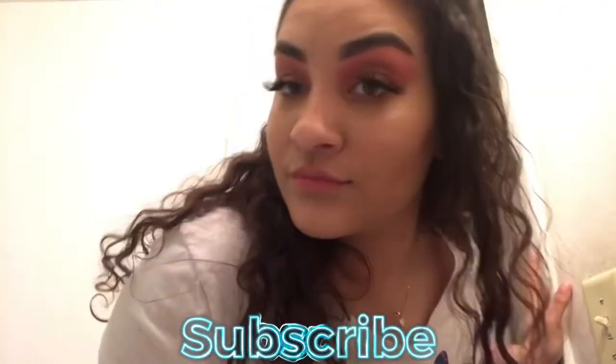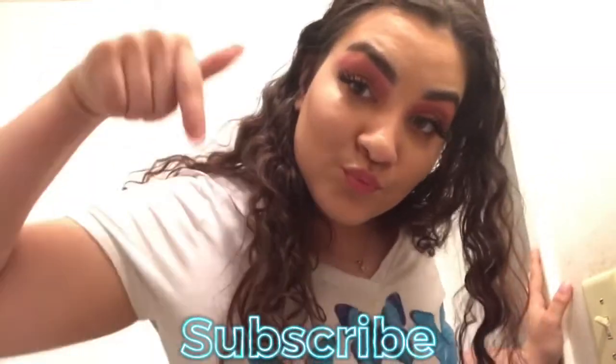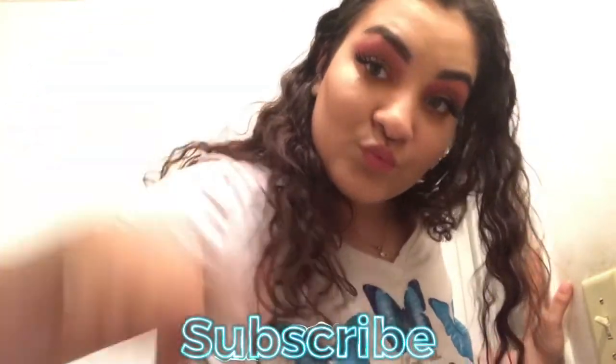Hey cuties, welcome back to my channel. Today I'm going to be doing my nightly skincare routine. I hope you guys like it and enjoy. Don't forget to subscribe — it's right there down below, so go ahead and click it.